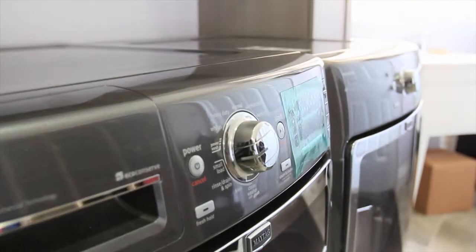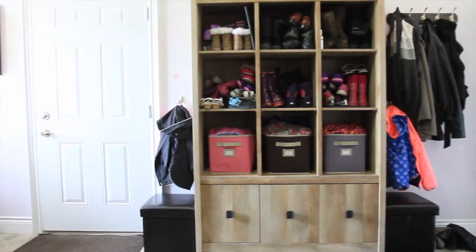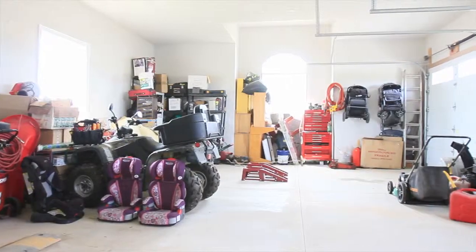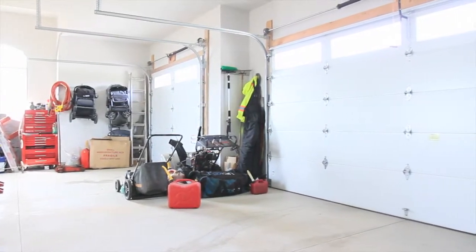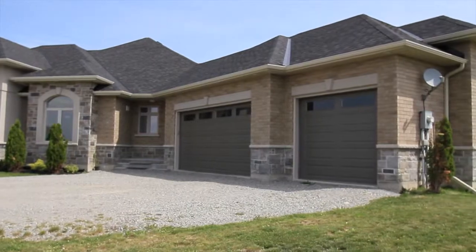Right beside the kitchen is the laundry room — a modern room which is perfect for family living. There's a man door between the garage and the main floor laundry, which is ideal. The garage itself is angled at a very neat, stylish angle that gives it an estate-like presence — a triple car garage, every man's dream.